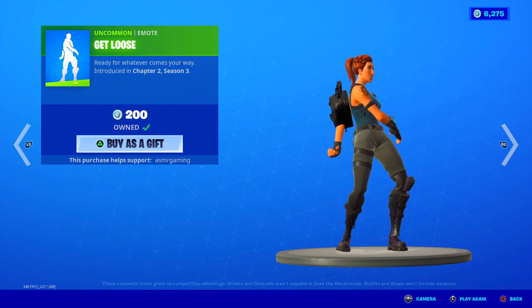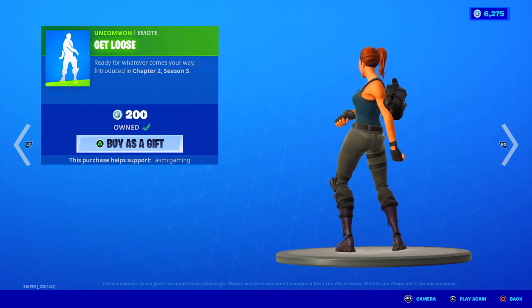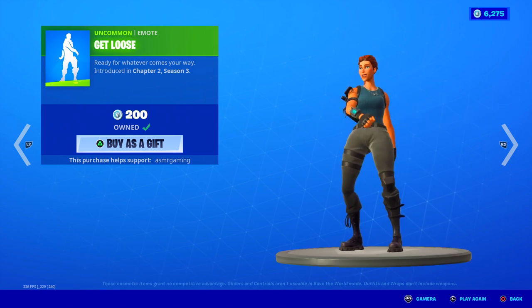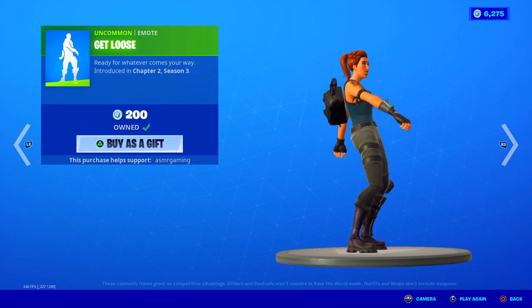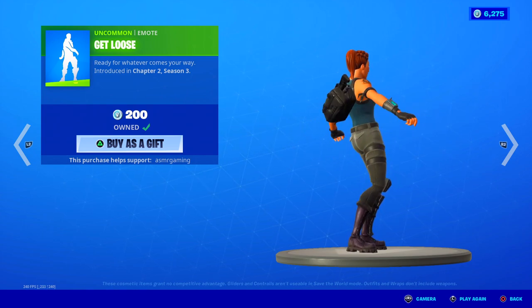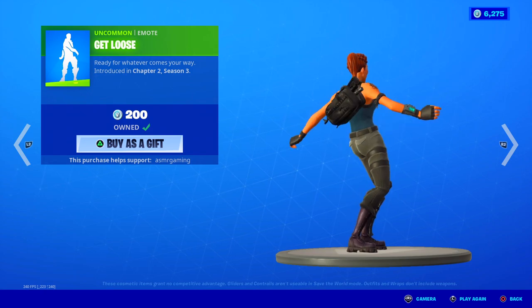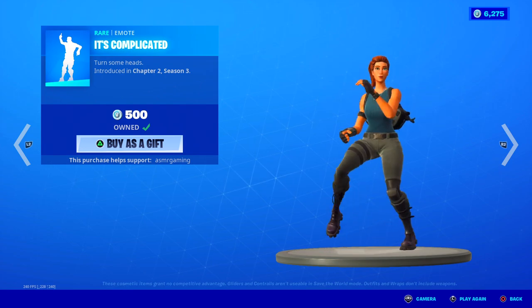Get Loose is back. The music for this is fun — it's kind of funny. But the emote itself is very, very basic. You just flail your arms back and forth — it's a little bit weird in-game, it looks very dumb. But the music's good. Ready for whatever comes your way. So if you like the more dumb, kind of stupid emotes, Get Loose might be one you'll enjoy. But definitely It's Complicated is my favorite today.